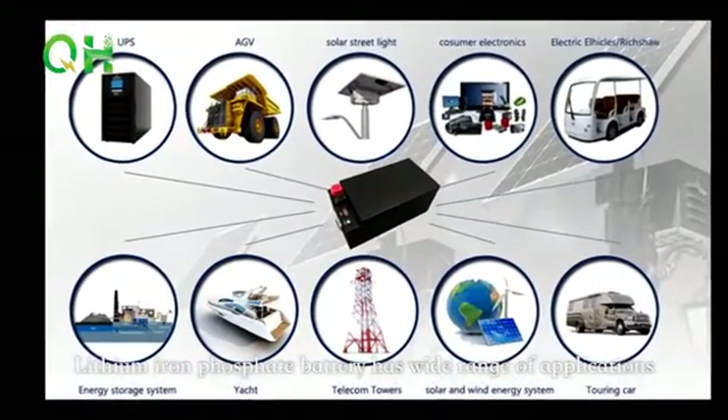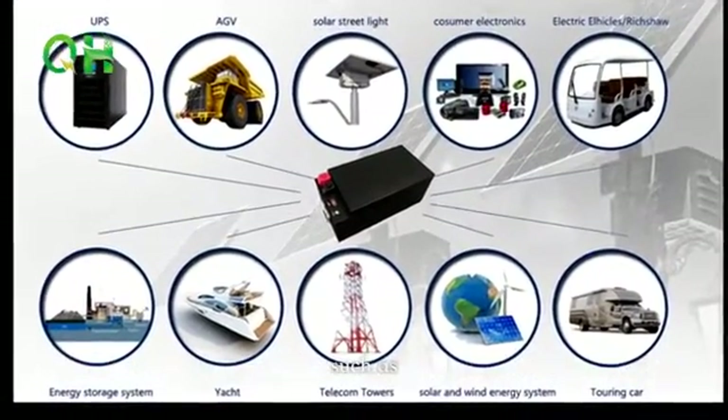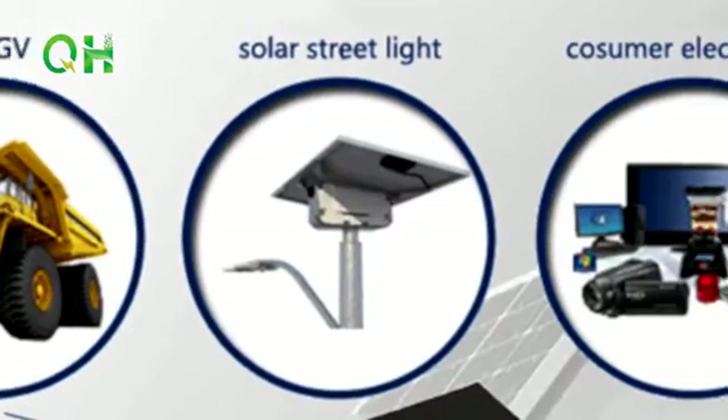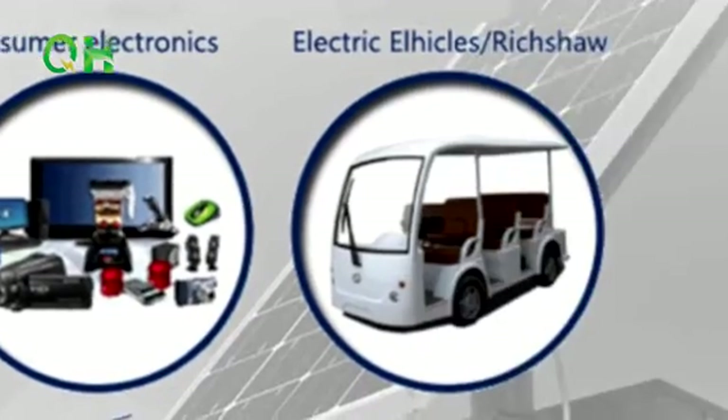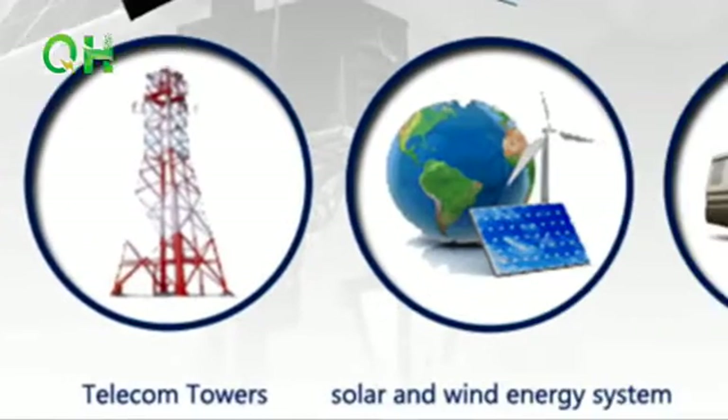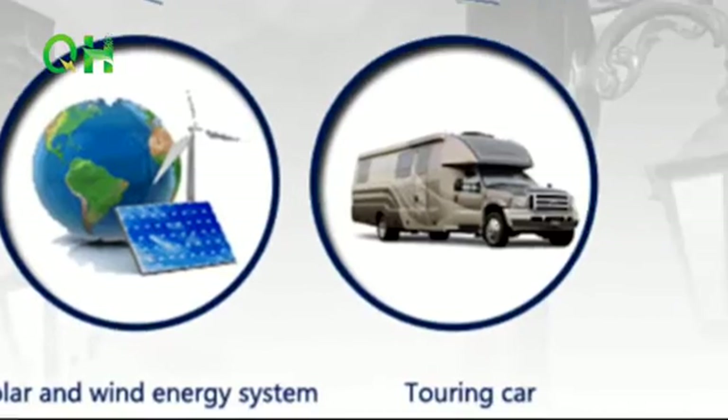Lithium Iron Phosphate Battery has a wide range of applications such as UPS, AGV, Solar Streetlight, Consumer Electronics, Electric Vehicle, Energy Storage System, Yacht, Telecom Towers, Solar and Wind Energy Systems, and Chilling Car.